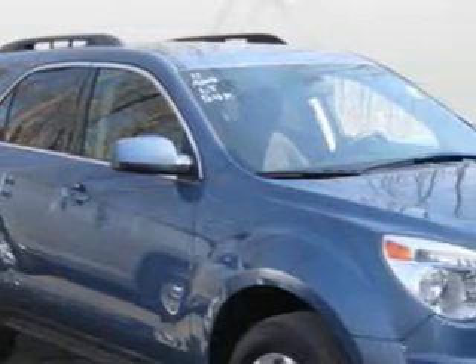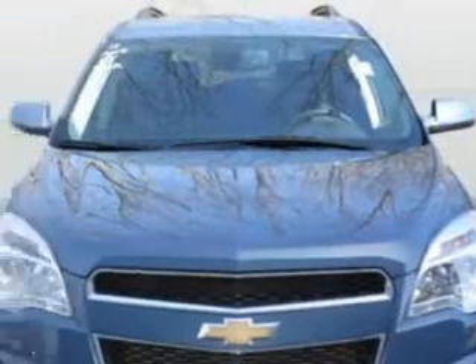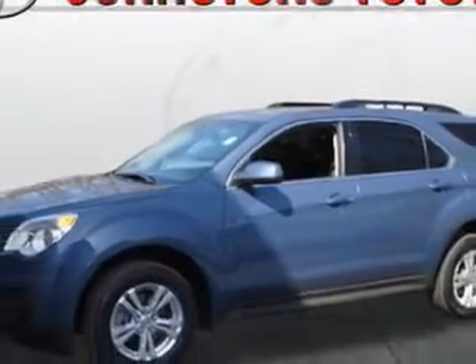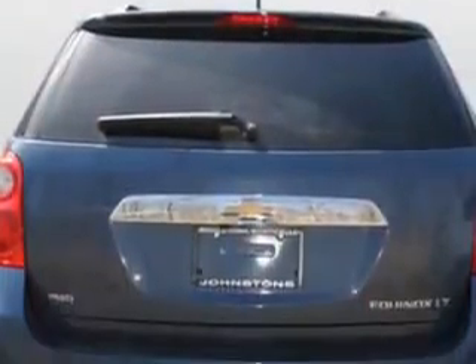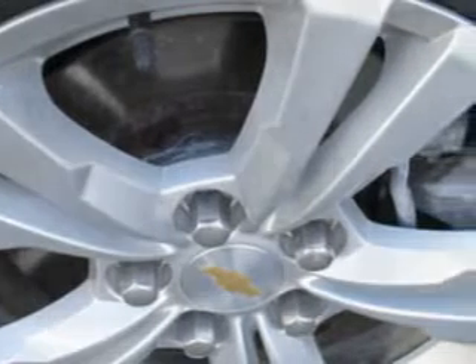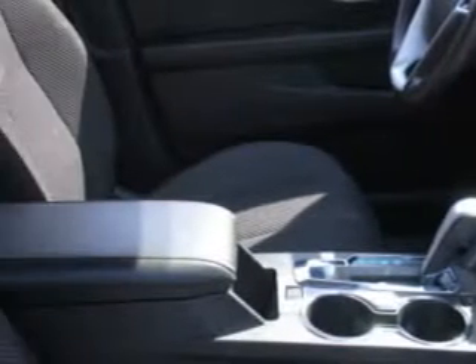Check out this twilight blue metallic 2011 Chevrolet Equinox SUV All-Wheel Drive LT, equipped with a 4-cylinder engine and an automatic transmission. Enjoy an exceptional 29 miles to the gallon on this great SUV with features like power driver's seat, steering wheel audio and cruise controls, ambient light package, tire pressure monitor, heated outside mirrors, and much more.